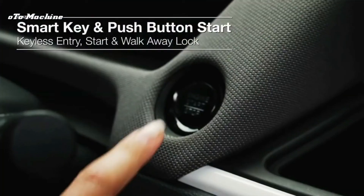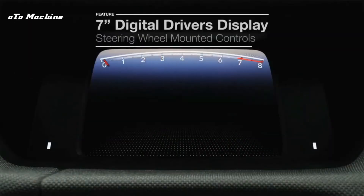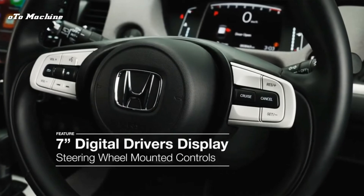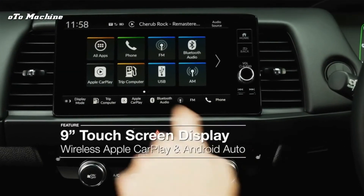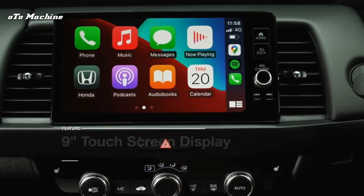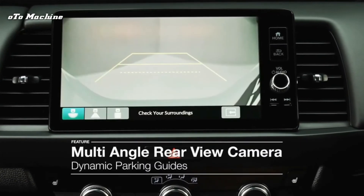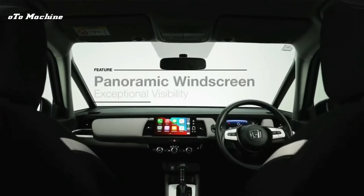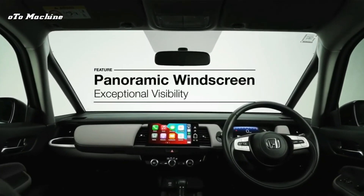Space and practicality are the Jazz's fortes. There's loads of room in the front and back for adults, although the rear middle seat is best left to children. The Jazz also keeps its clever magic rear seats, which allow the base to be flipped up or the backs to be folded down flat.